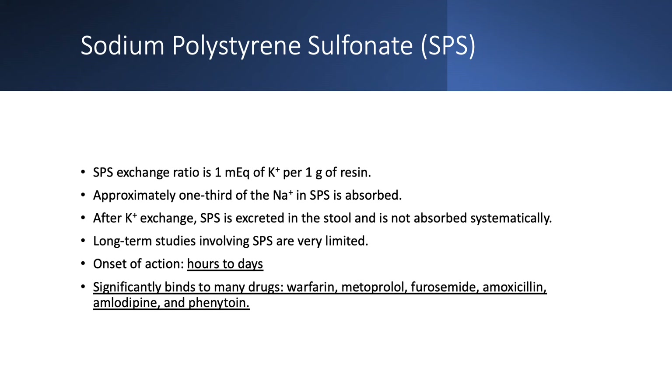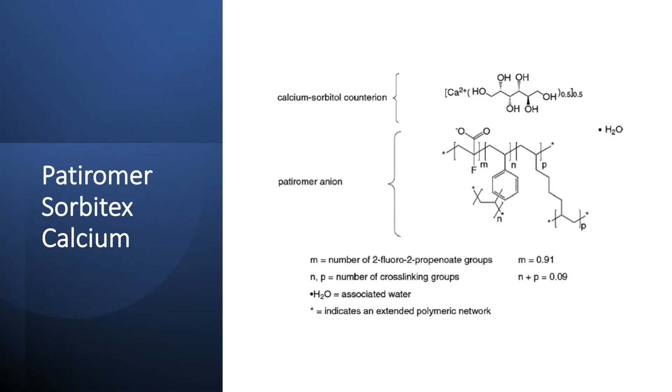SPS is inappropriate for emergency treatment of hyperkalemia. It can bind other medications such as warfarin, metoprolol, furosemide, amoxicillin, amlodipine, and phenytoin — all very commonly used drugs. Fortunately, we now have two other binders that are much better and more appropriate for chronic use. Personally, I use either Patiromer or sodium zirconium cyclosilicate. I currently do not use K-exalate or SPS. SPS should only be used if you have no other alternatives, and it should not be used chronically at all.